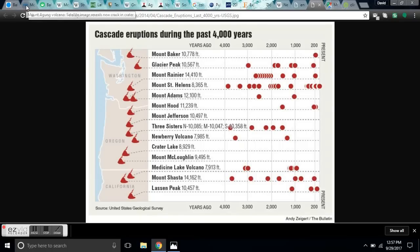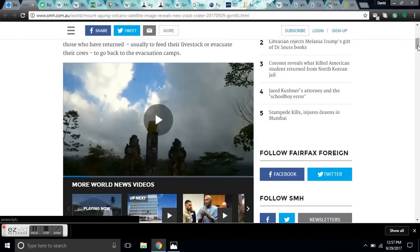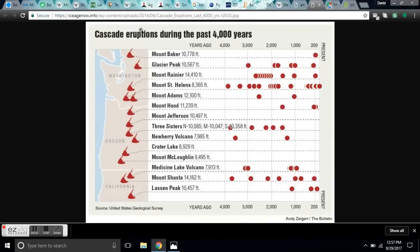This volcano that's about to erupt is going to create pyroclastic flows. If anyone is within a few miles of this mountain, they will burn. These pyroclastic flows can move up to 900 miles an hour, carrying thousands of degrees of superheated dust. It's very deadly, and this entire portion of the coast is going to become very dangerous in a very short period of time.